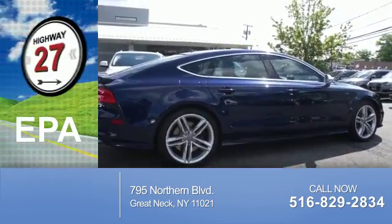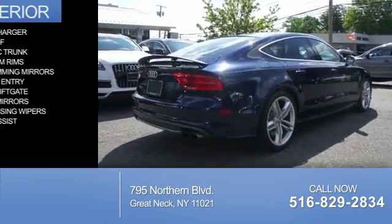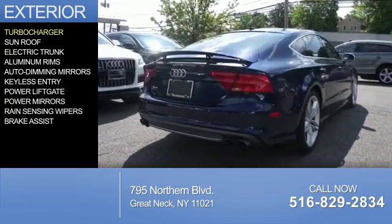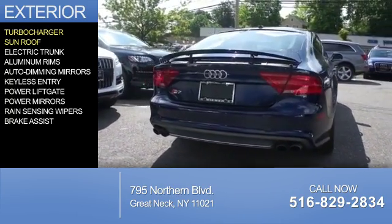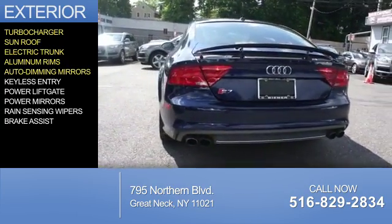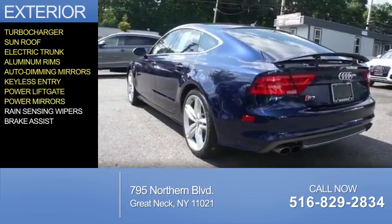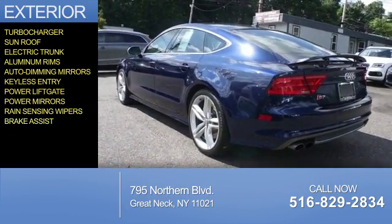Great fuel efficiency saves you money by requiring fewer trips to the gas station. The features include a turbocharger, a sunroof, electric trunk, aluminum rims, auto-dimming mirrors, keyless entry, power lift gate, power mirrors, rain-sensing wipers, and brake assist.